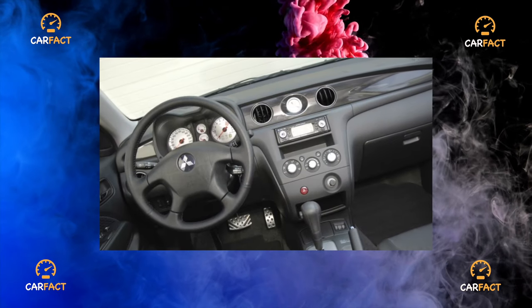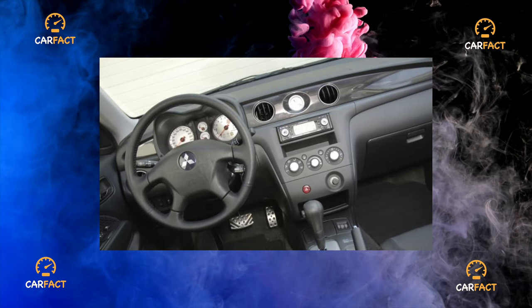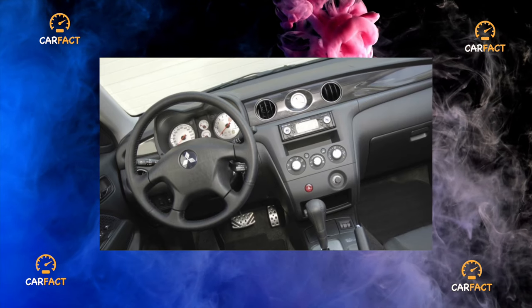Thanks to the high-quality coating of the body with special compounds, even before painting, the metal perfectly resists corrosion.